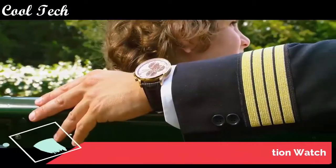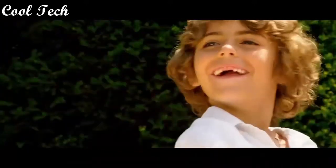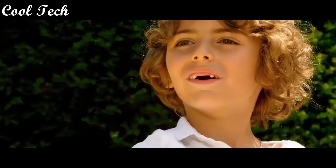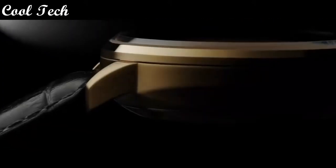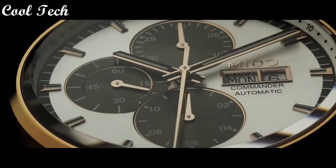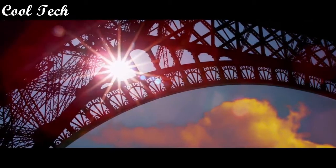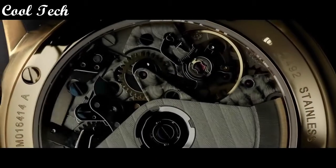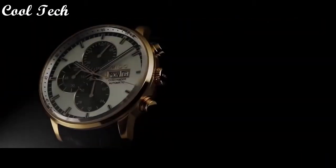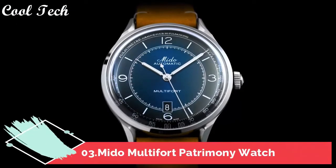Top 4. Item shape: round. Diamond material type: sapphire. Case diameter: 42.5 mm. Band material: leather. Band width: 22 mm. Band color: black. Metal color: silver. Movement: Swiss Automatic Chronograph. Water resistance depth: 50 meters. Top 3.